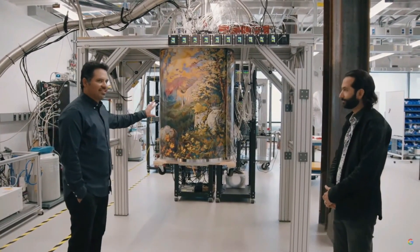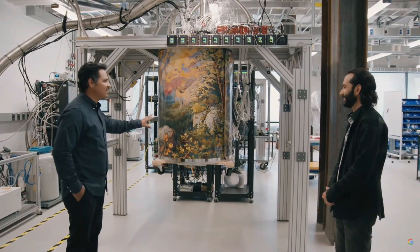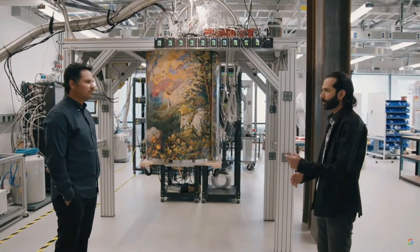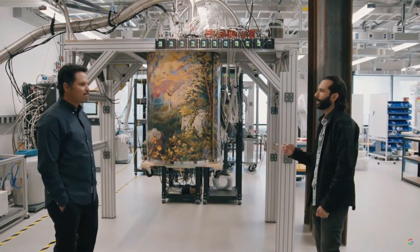Wait — is this a Bob Ross? Is he on the team? He's not on the team. But this mural is our homage to Mother Nature. Quantum is the language of nature, and we're learning to speak it here. It will enable us to run precise simulations of the natural world, unlocking answers that would otherwise remain unknown.